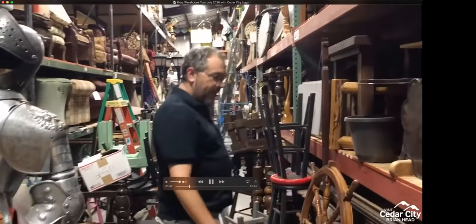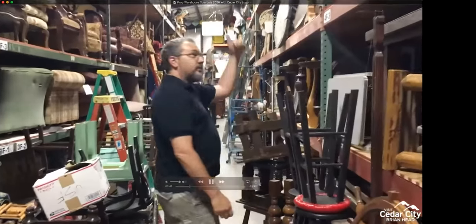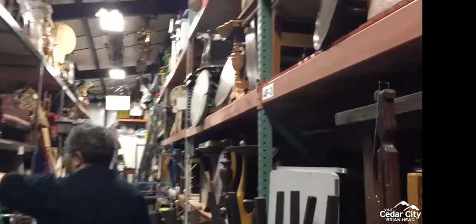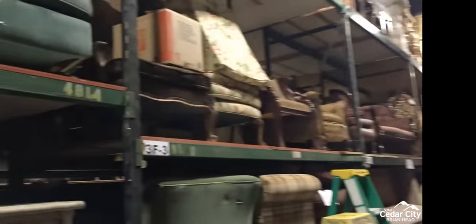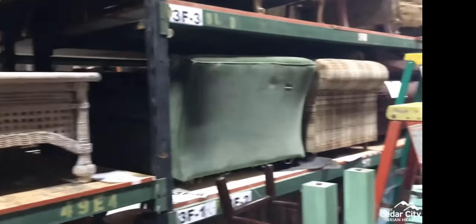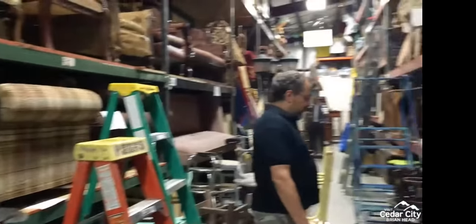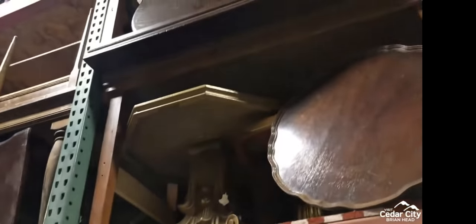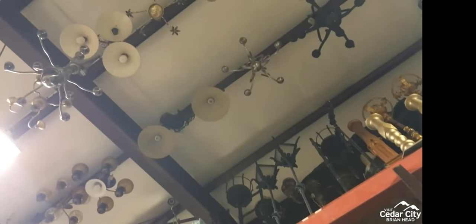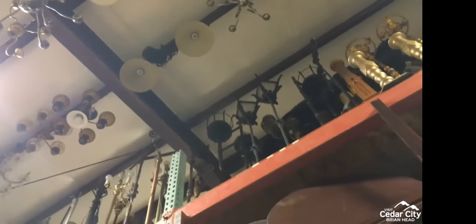This section is sort of tables and more large upholstered furniture — wingback chairs, couches, Victorian settees, and every kind of table imaginable. We probably have about 200 tables, maybe a little more. All of our chandeliers are hung from the rafters in this aisle — just a way to be able to see what we have without piling them up or stacking them.